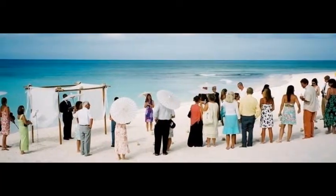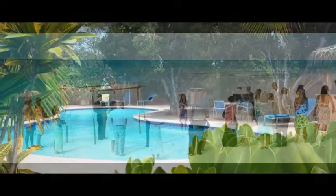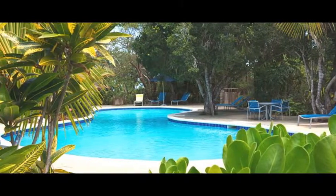Welcome to Resort Reviews by LuxuryResortBliss.com with our resort expert, Ricky. Reviewing the Pineapple Fields, which is in Eleuthera, Bahamas.